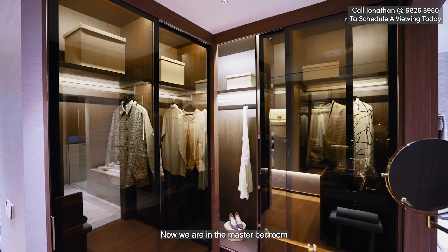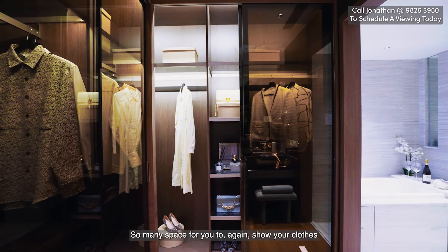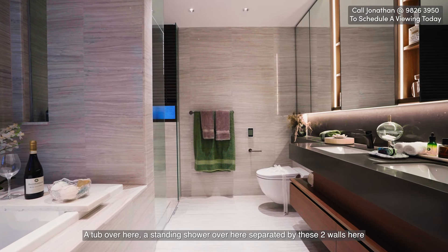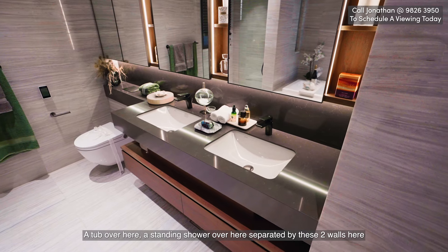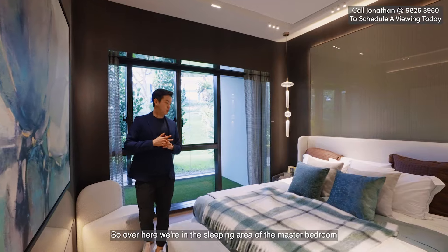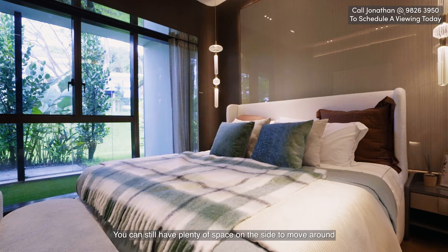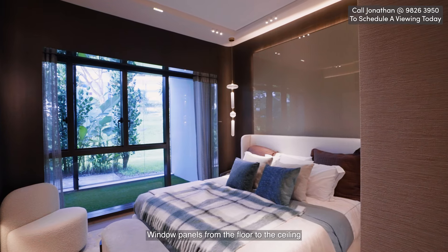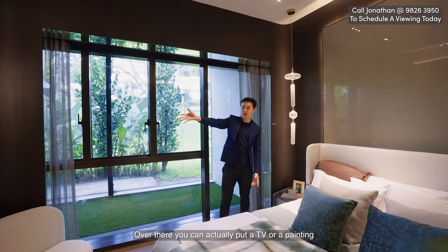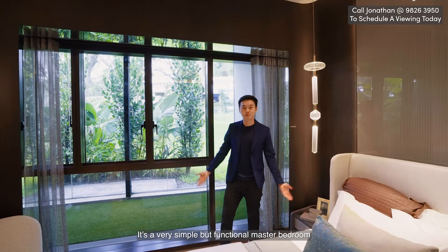Now we're in the master bedroom. On my right is the walk-in wardrobe — so much space to show off your clothes. Entering the master bathroom, there's a tub and a standing shower separated by two walls, plus his and her sinks. In the sleeping area, they've put a queen size bed, but if you put a king size bed you can still have plenty of space on the sides. Floor-to-ceiling window panels bring in plenty of natural light, and over there you can put your TV or a painting. It's a very simple but functional master bedroom.